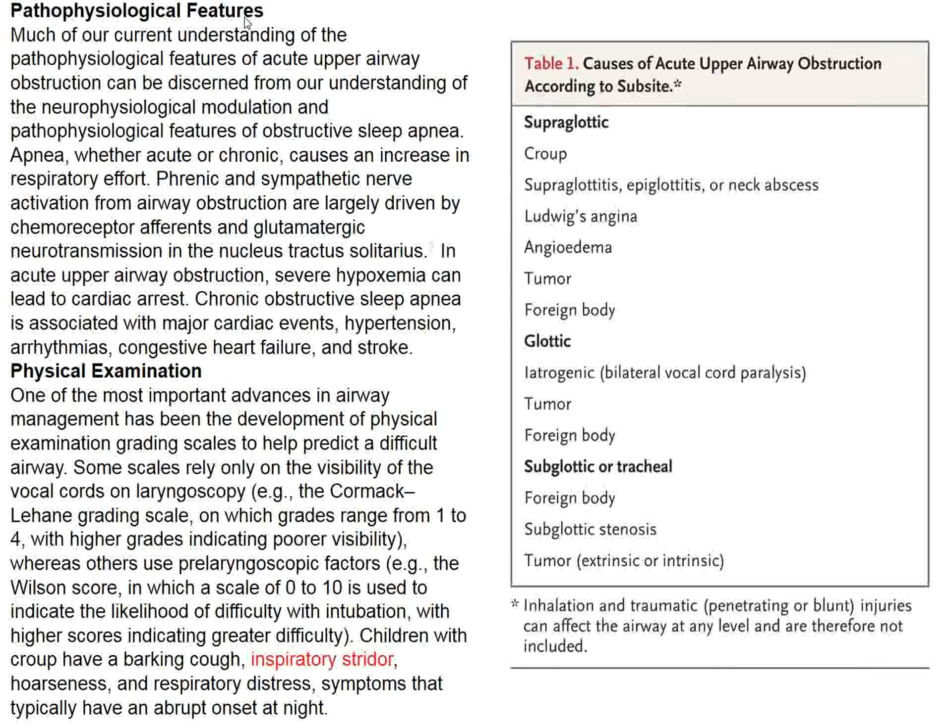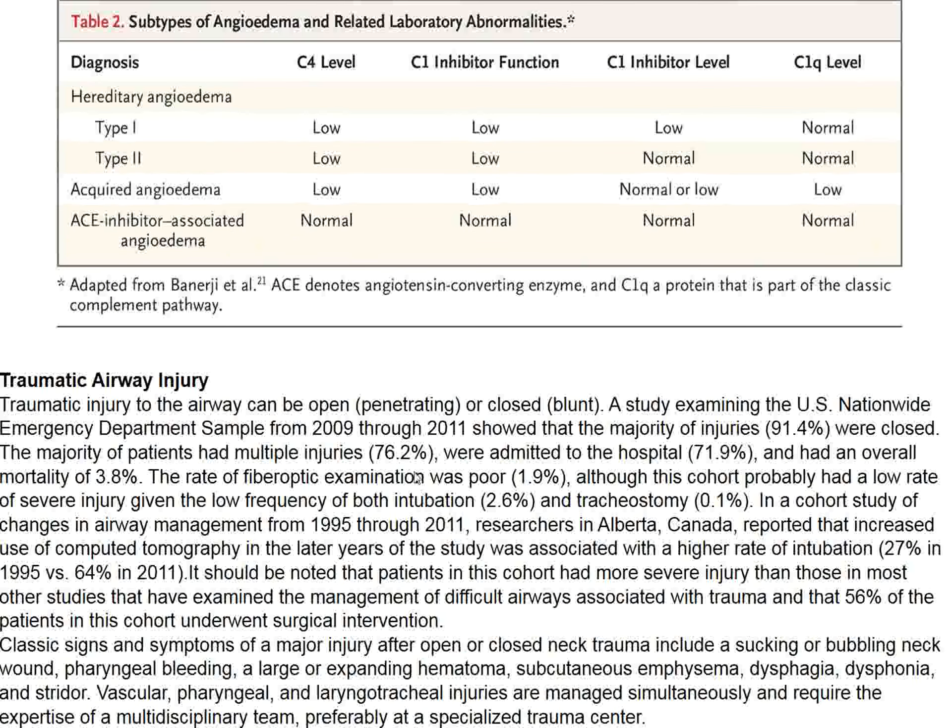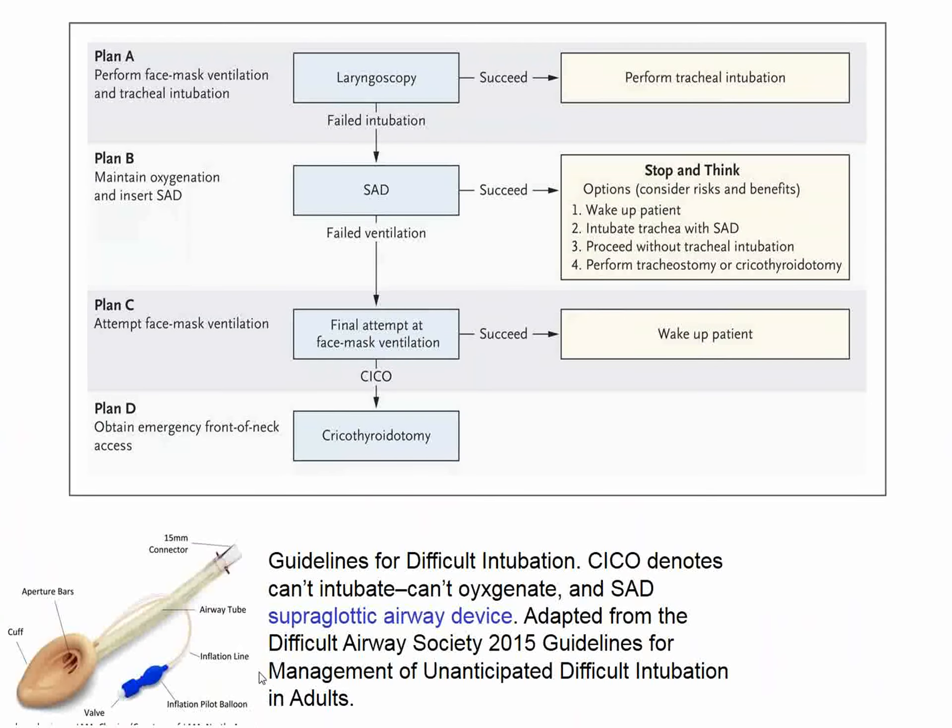Looking at pathophysiological features, there's a difference between supraglottic causes and glottic or tracheal causes. Inspiratory stridor is primarily an inspiratory problem compared to the expiratory problem seen in patients with chronic lung disease or asthma. Childhood croup is included in this differential diagnosis. Angioedema is still important, particularly in association with ACE inhibitors, with various specific treatments available. Traumatic airway injury from automobile accidents and other causes are important for clinicians to recognize. There is a supraglottic airway device (SAD) which is quite effective and every physician should be able to apply.